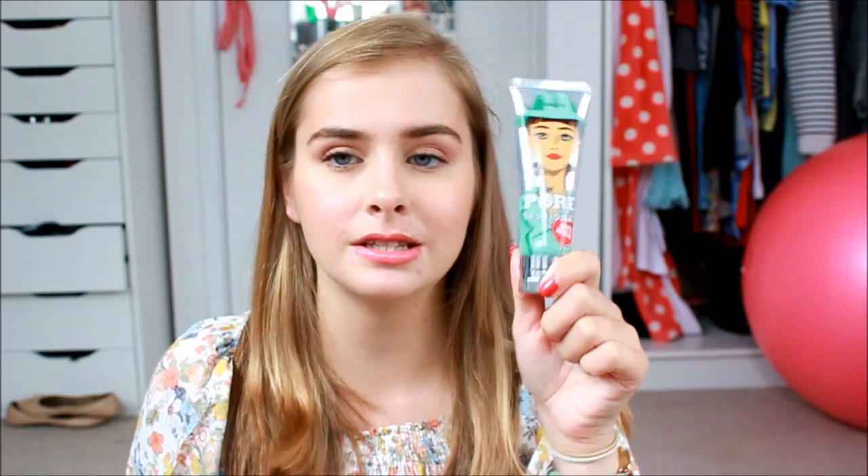Another favorite: the Benefit Porefessional combined with the Smashbox primer water. These two together are my perfect combination for my base. It makes my makeup last really long and gives me a nice, even base to work on. The primer water makes my skin feel really hydrated and they work together really well to give you a clean, long-lasting base for your makeup.